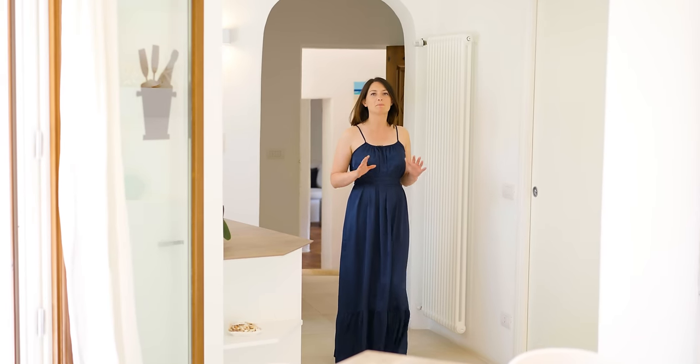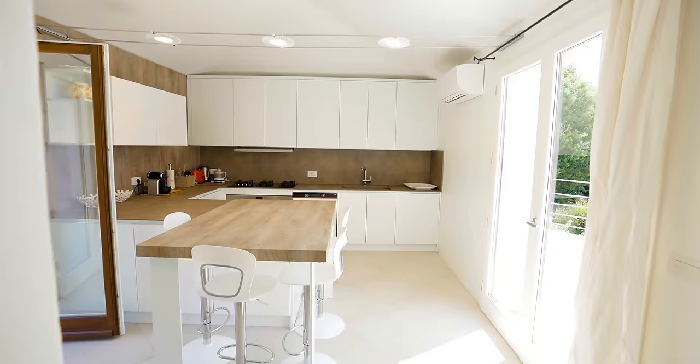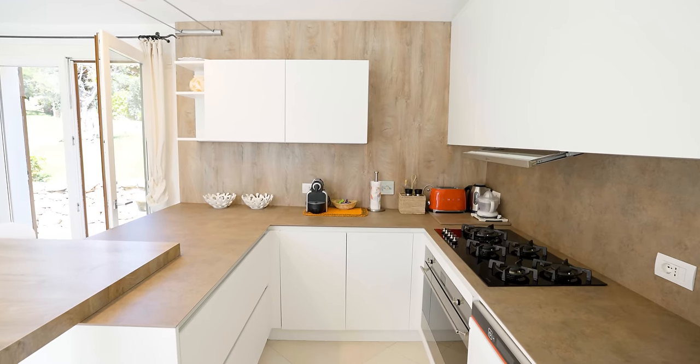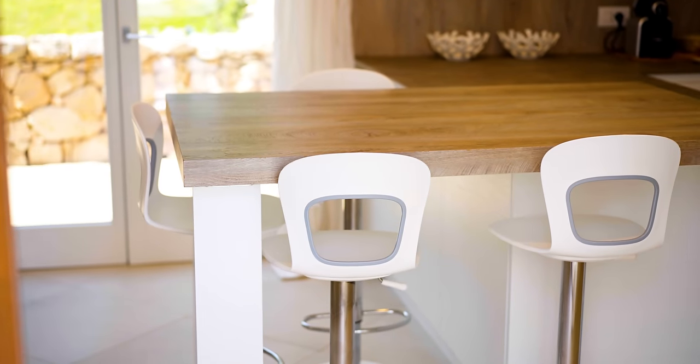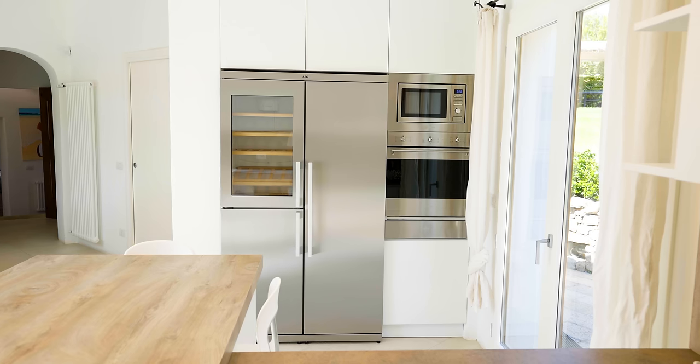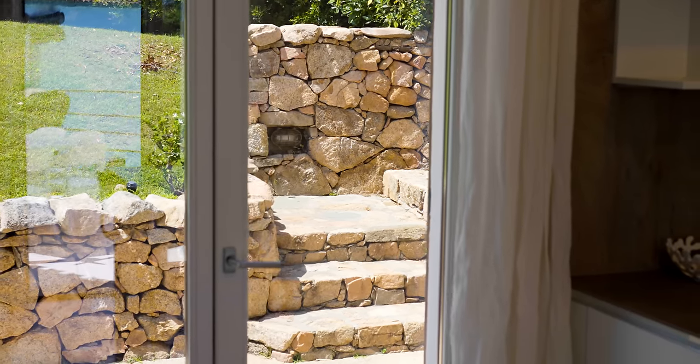The villa has this spacious and bright kitchen with sleek white cabinets, an AC unit, and a central breakfast table. On the opposite side are AEG and SMEG stainless steel appliances. The kitchen has a double access — on one side it connects to the internal parking area so you can easily bring your groceries in, while on the other we can access the second terrace.